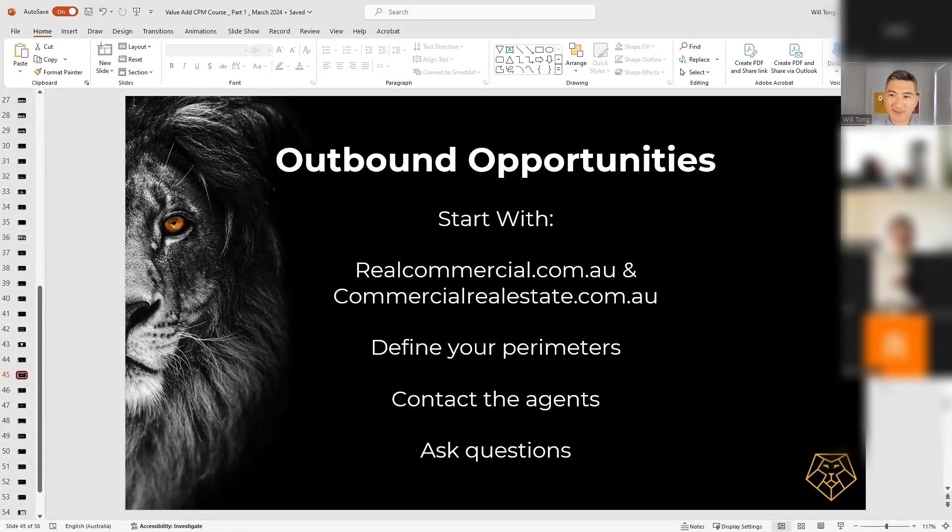So now let's talk about outbounds. Typically, if I'm just starting out and today is my first day looking at commercial properties, I'm going to go on to the two main websites: realcommercial.com.au and commercialrealestate.com.au. These are the main commercial property websites, owned by the same company as Domain and realestate.com. I would define my parameters: what is my budget, what type of property, what's the location? Then once I find interesting properties, I reach out to agents and ask them a bunch of questions.